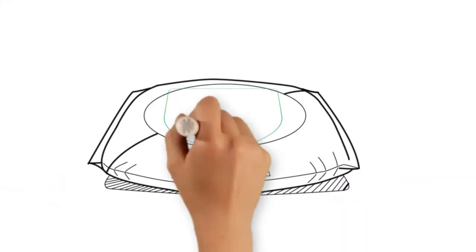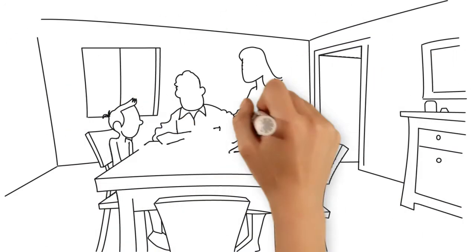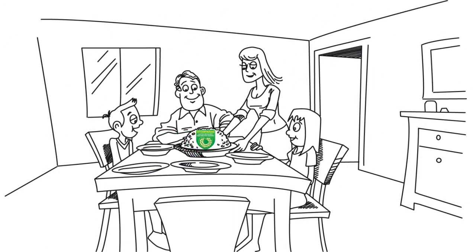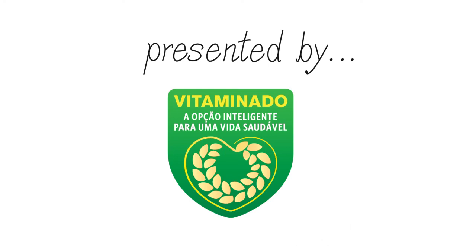And you can buy it the same way, in your supermarket or local grocery store. So when we choose our favorite brand, we can fill our family's nutritional gaps while enjoying the rice we already know and love. Vitamin rice is fortified using natural ingredients — it's good for you and your family.